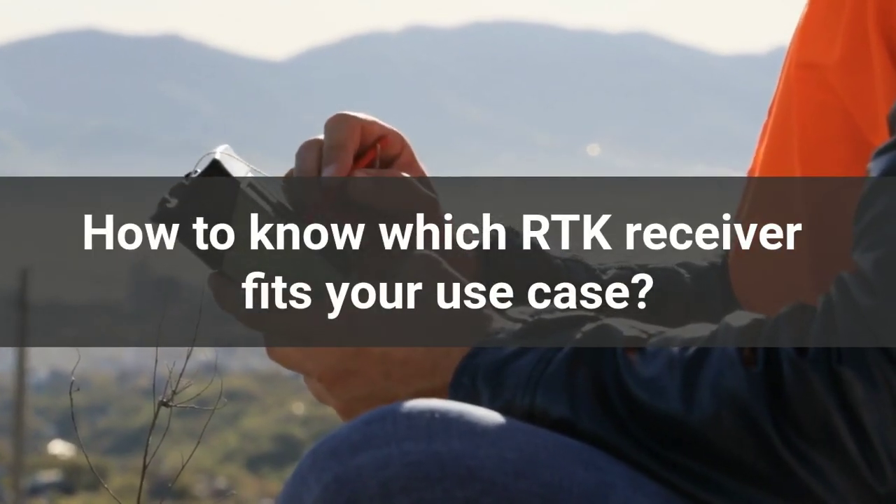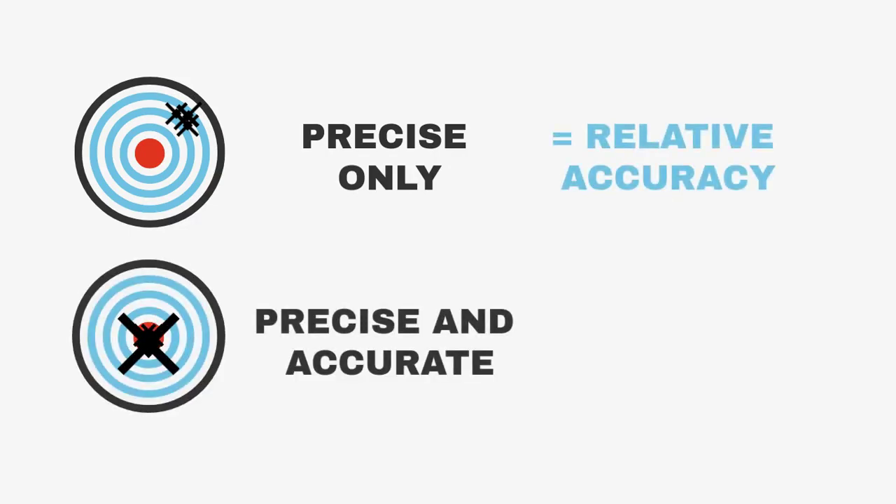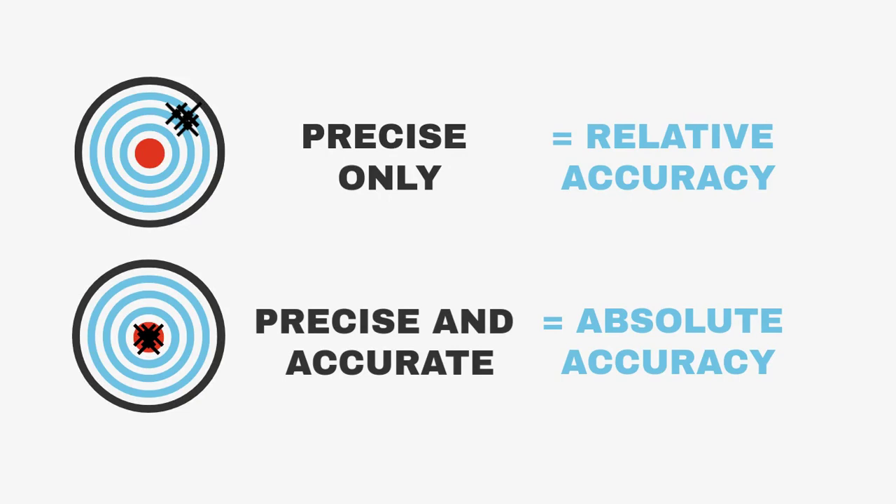But how do you know which RTK receiver fits your use case? Precise-only receivers provide you a location with relative accuracy, while precise and accurate receivers give you absolute accuracy. We will explain with examples.